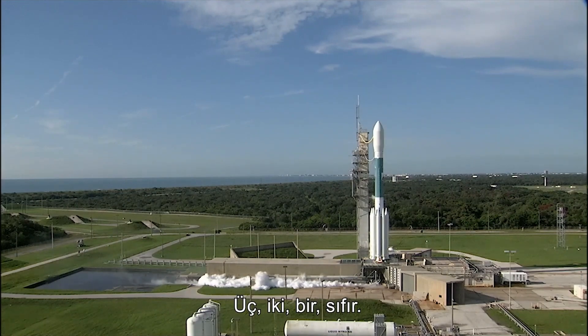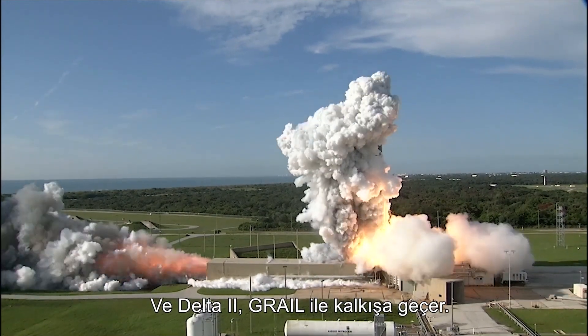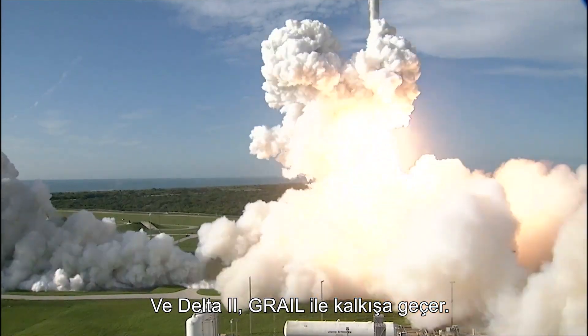Three, two, one, zero, and liftoff of the Delta II with GRAIL.